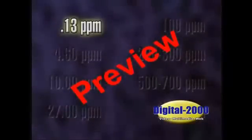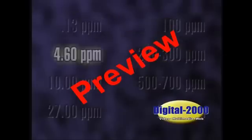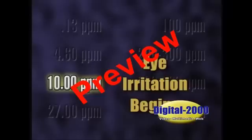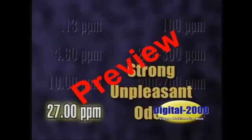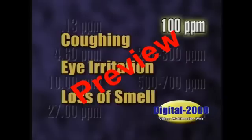At 0.13 parts per million, there is a minimal perceptible odor. At 4.60 parts per million, there is an easily detectable moderate odor. At 10 parts per million, eye irritation begins. 10 parts per million is the permissible exposure limit established by OSHA. At 27 parts per million, there is a strong unpleasant odor. At 100 parts per million, there is coughing, eye irritation, and a loss of smell after 2 to 15 minutes.